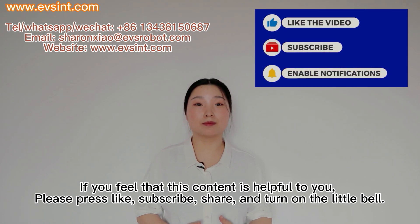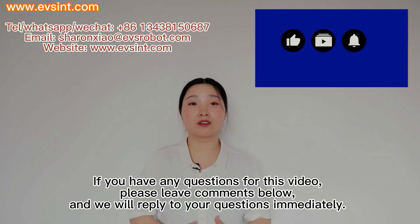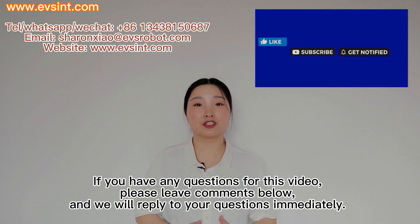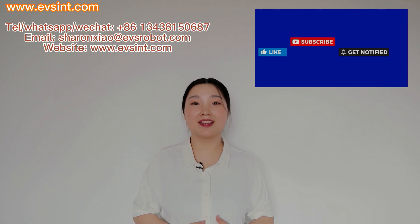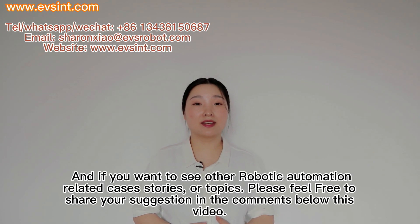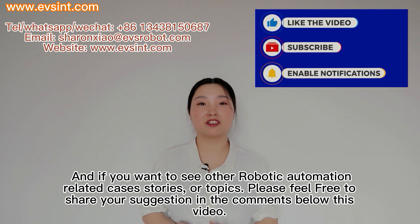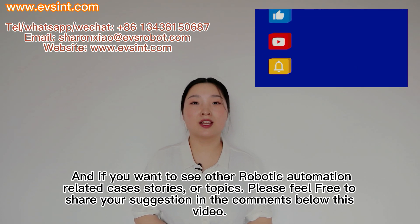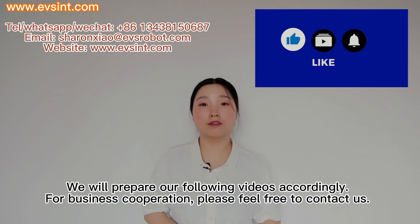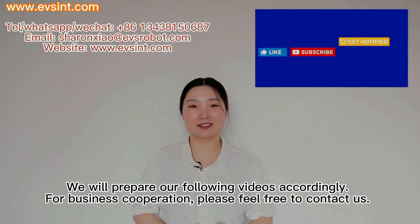If you feel this content is helpful to you, please press like, subscribe, share, and turn on the little bell. If you have any questions about the video, please leave comments below and we will reply immediately. If you want to see other robotic automation related cases, stories, or topics, please share your suggestions in the comments and we will prepare our following videos accordingly. For business cooperation, please feel free to contact us.